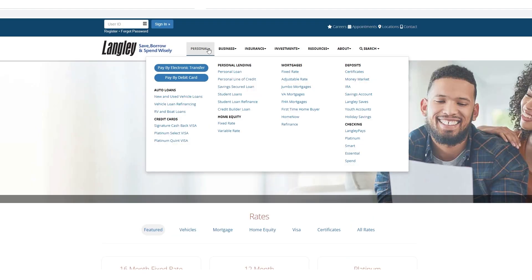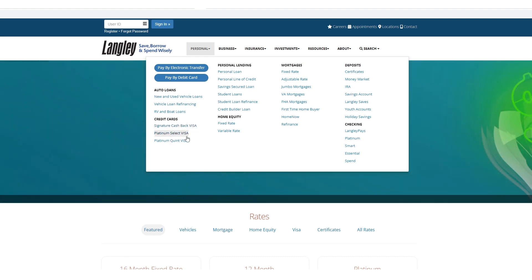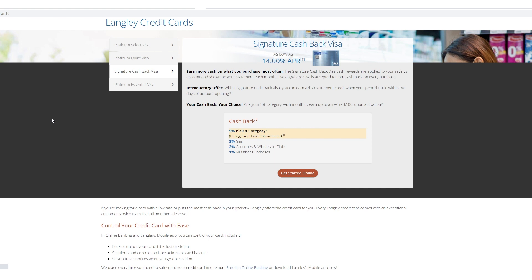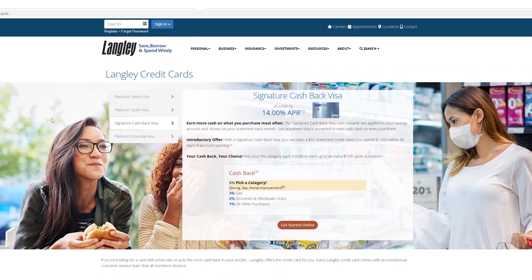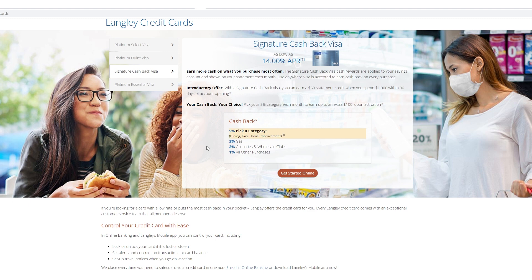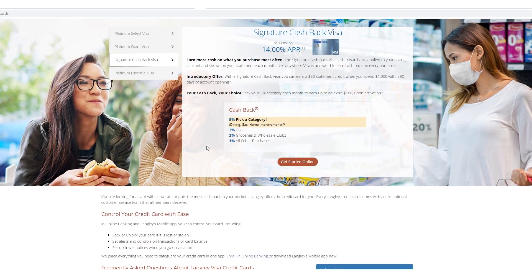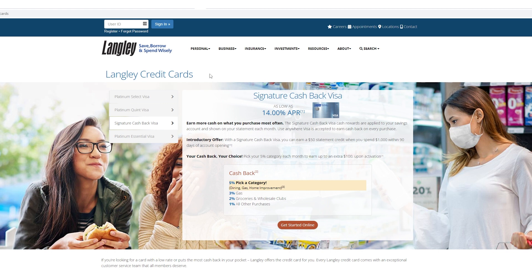Now let's jump into their products. They've got auto loans, credit cards — three of them: the Signature Cash, which is the top dog, Platinum Select, and a Platinum Quint Visa — plus personal loans, personal lines of credit, savings, secured loans, student loans, and a credit builder loan. So if you had lower scores, they'd probably be able to place you with something. The APRs are as low as 14%, which is good, and you get cash back: 5% on a pick-a-category, 3% on gas, 2% on grocery, 1% on everything else. That's a solid card, but I would argue there are a lot of hoops to jump through to get it — especially based on data from the MyFICO forums.